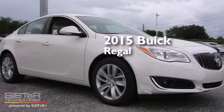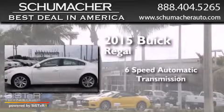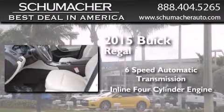This is a brand new 2015 Buick Regal. This car has a 6-speed automatic transmission and an inline 4-cylinder engine.